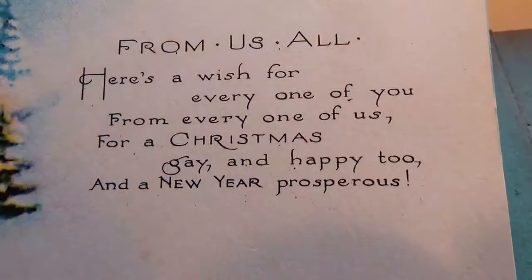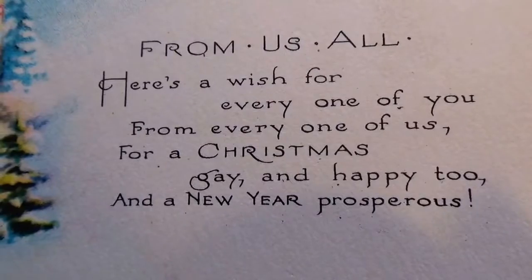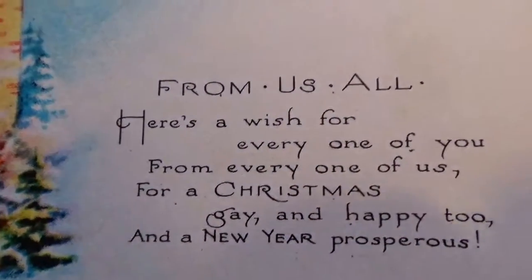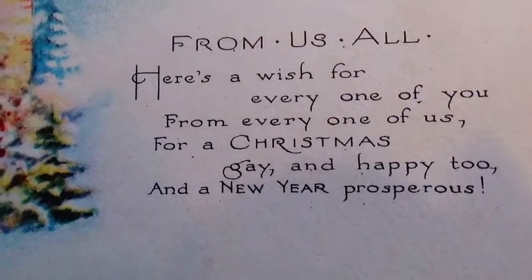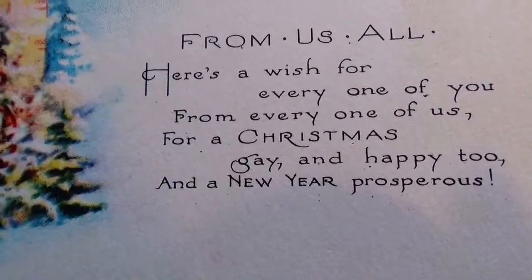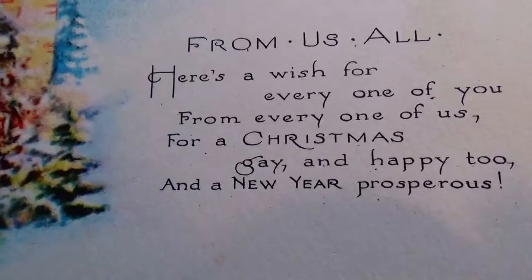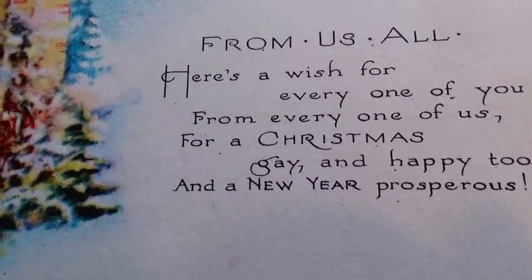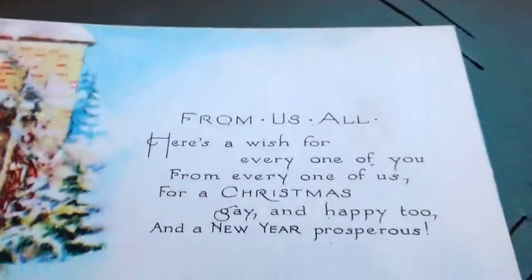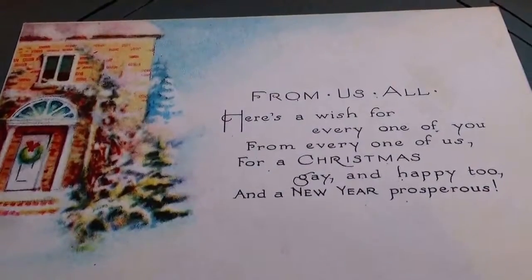'Here's a wish for every one of you from every one of us, for a Christmas day a Christmas gay, and happy too and a new year prosperous.' Christmas gay — see how the words were meant differently back in the old days. Gay was happy.